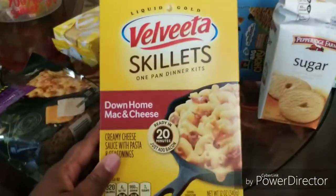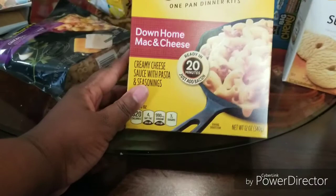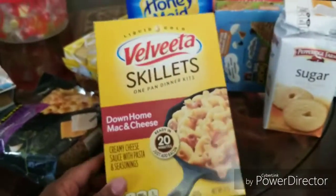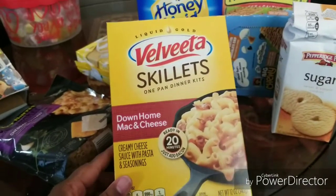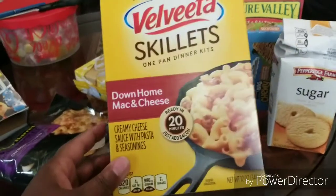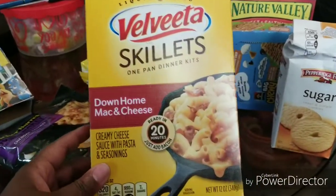They also had the skillet down-home mac and cheese. This was good — as you can see, we already ate that. I think we ate it the first night; that's what we had for dinner, and it was pretty good. Only 99 cents — that was a good deal.